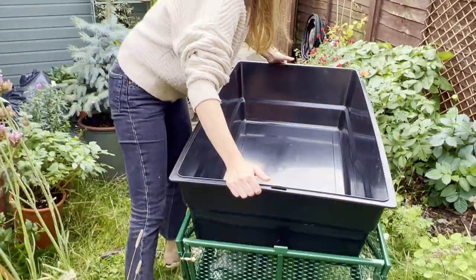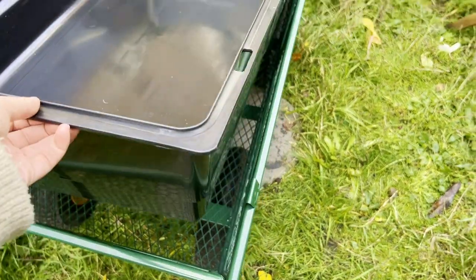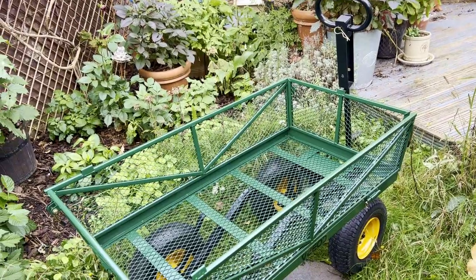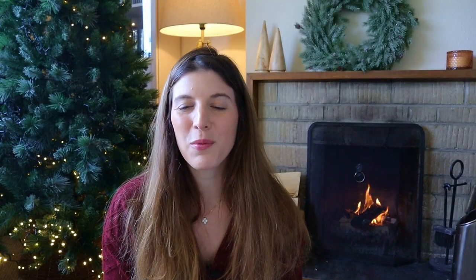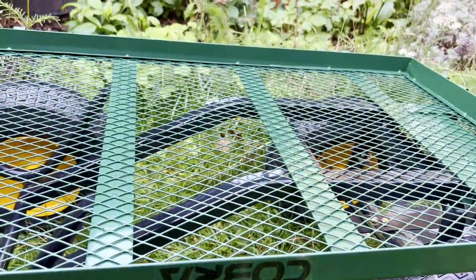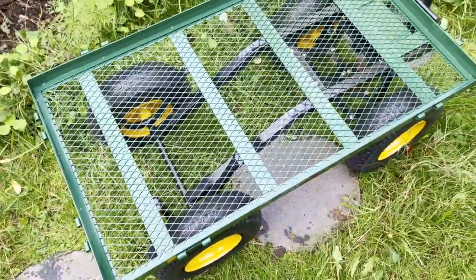I opted for a very versatile — almost convertible — option with a plastic base so I could transport everything I needed, but also a mesh cart with metal so that if I needed to hose things down or don't want rain to accumulate, I have that option. I can also remove the sides and use it as a flatbed.